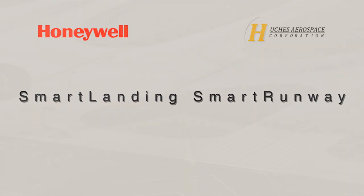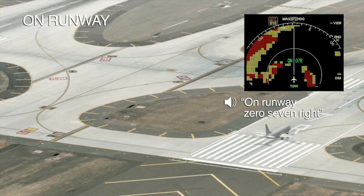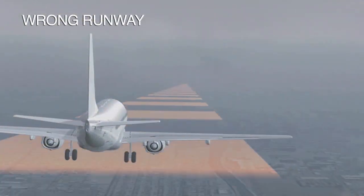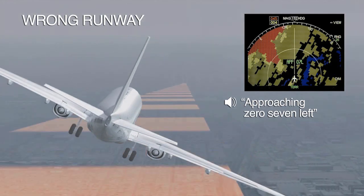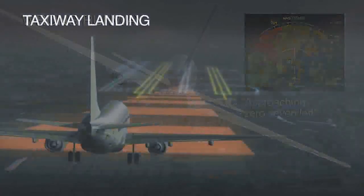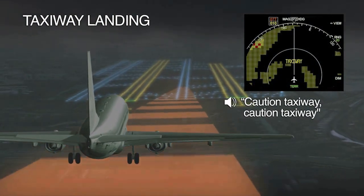Smart Landing. Smart Runway. Built on Honeywell's industry-leading enhanced ground proximity warning system, Smart Landing and Smart Runway provides critical situational awareness to flight crews without any additional hardware or equipment. It provides flight crews with the information to prevent runway incursions, landing on the wrong runway, taxiway landings, long landings, and much more. It can be customized and is scalable to conform to specific operator requirements.